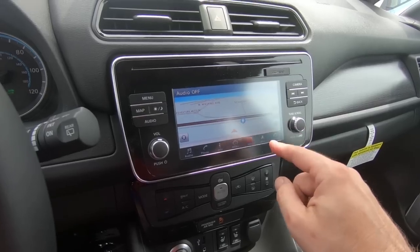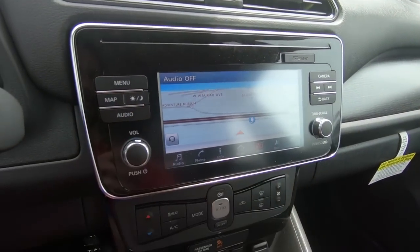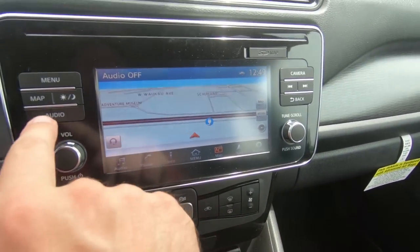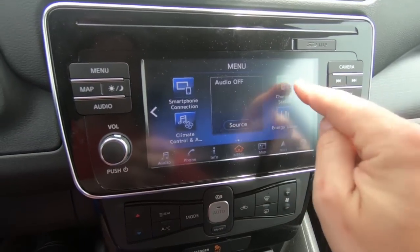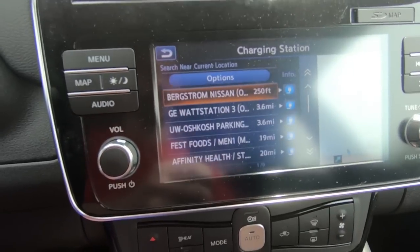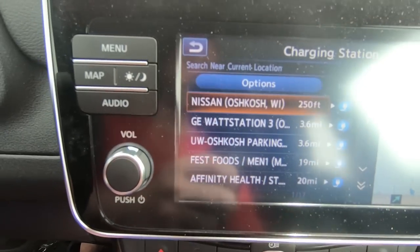Over here we've got the radio, but that also has things like various map features. So if you want to know where to go to find an EV charging station, for example, you can look that up right here. Near current location? Right on our little screen, it shows a bunch, lists a bunch right here.